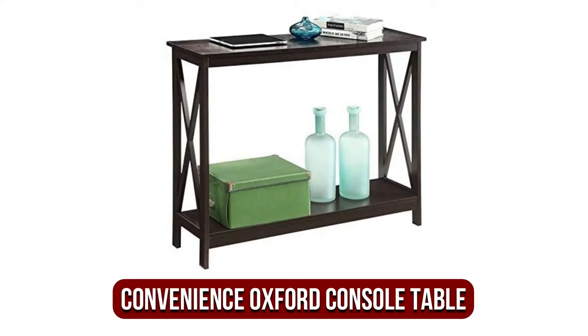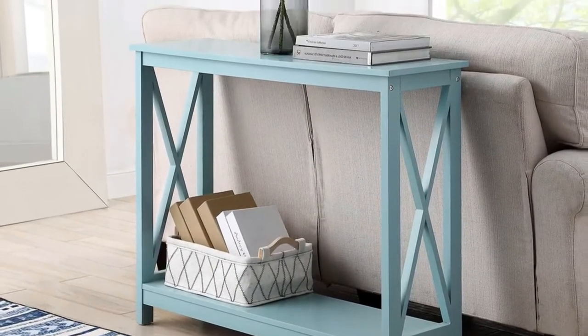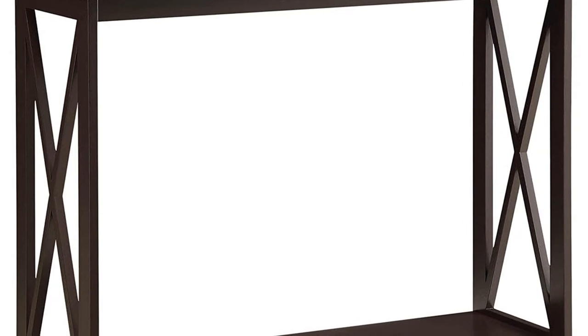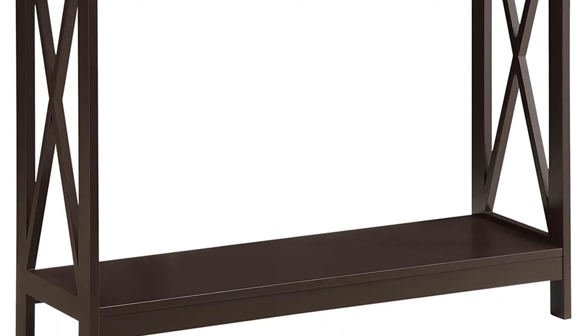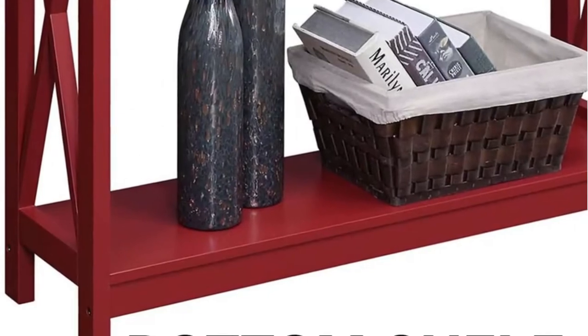At number 3 is the Convenience Concepts Oxford Console Espresso Table. This is a quality entryway table with a rich, glossy espresso finish. Its pattern is very similar to that of the Oxford 1 console from our previous entry. With this table, you get a narrow console that can fit well in any hallway, even small ones. It includes a lower rack for added storage, and you can place items like wireless chargers, lamp holders, and other accessories on the bottom shelf.